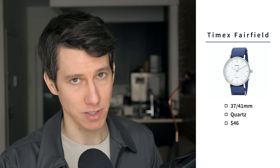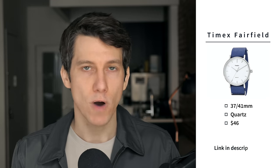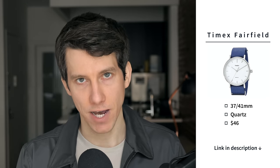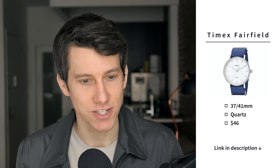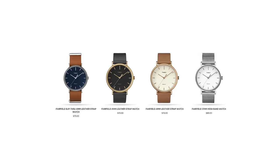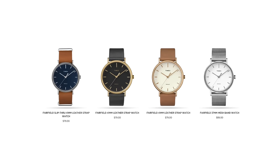Our next minimal aesthetic watch is the Timex Fairfield. It's available in a 41 millimeter size or a 37 millimeter size, so something for anybody. It's a quartz watch priced at just $46, available with a wide variety of straps. The Timex Fairfield is probably the best Daniel Wellington alternative you can find right now — it has the same clean lines and minimalist design, but it's from Timex, a brand that's been making watches since 1854, and it's actually more affordable than a Daniel Wellington. If you buy the Fairfield and a couple of extra straps, you'll have a watch you can wear for any occasion.